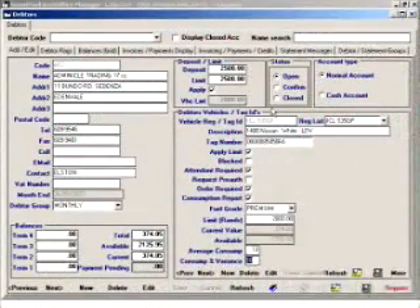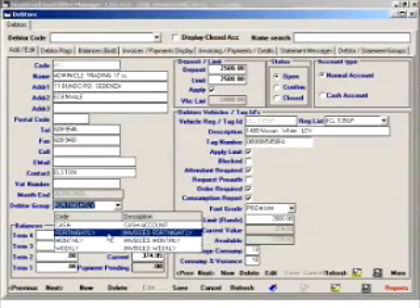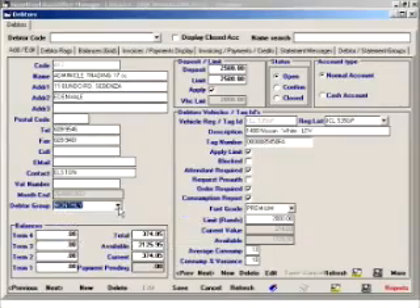Another feature that helped me enormously with such a big debtors book was being able to invoice customers weekly or fortnightly. When I realized how well this was working, I went out of my way to get as many customers as possible onto two-weekly or weekly payments, because it does wonders for your cash flow — it's almost as good as cash. Approximately 60% of my debtors book is now paying weekly or fortnightly, and I only have about 40% paying monthly, and every single one of those monthly customers has a fully prepaid account.